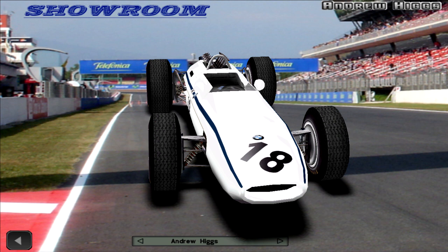Beltoise proved to be the fastest man of the race, posting a time of 1 minute 45.91 seconds on lap 6.